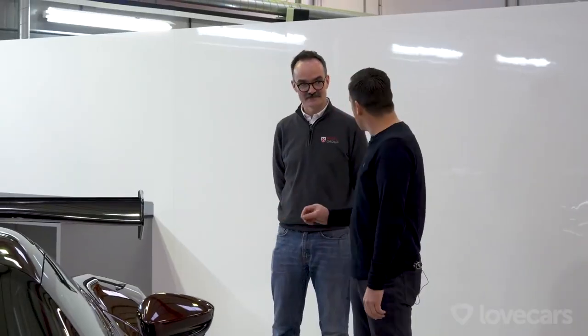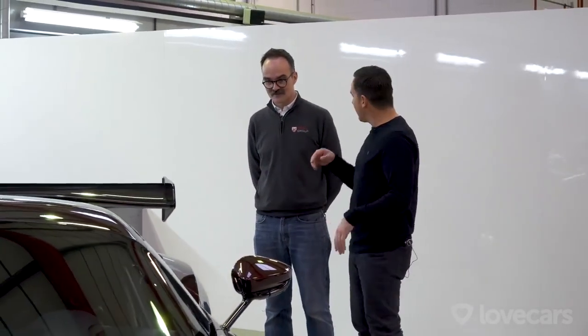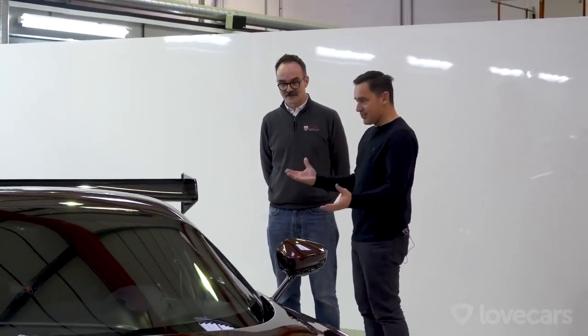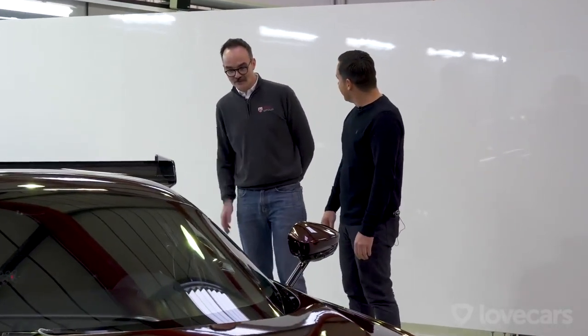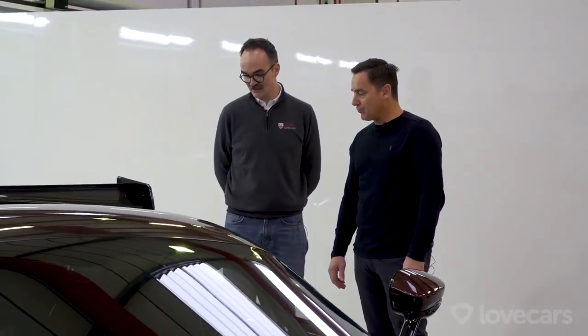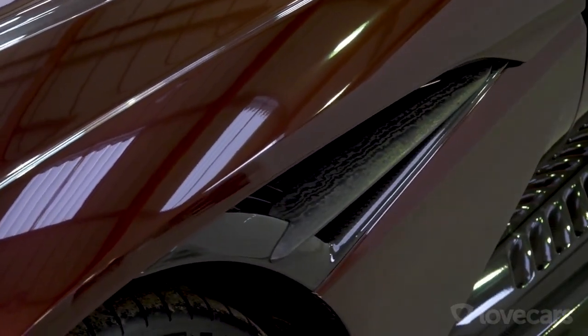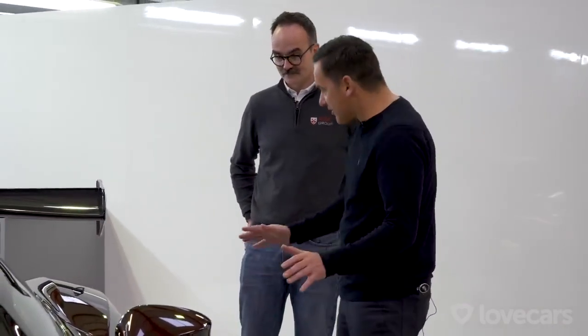Adam, principal design engineer for RML Group — is this more like a racing car or a road car for you? Because for me it just still looks like a racing car. We've kept the essence of the Vulcan, and that's one thing I'm really pleased with. It is definitely a racing car for the road because it's very minimalist, very raw.